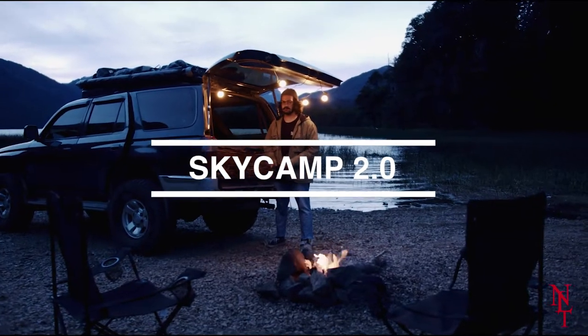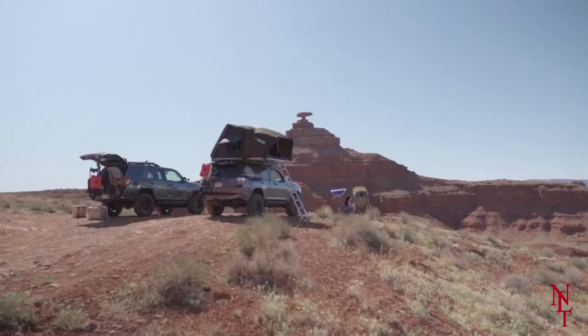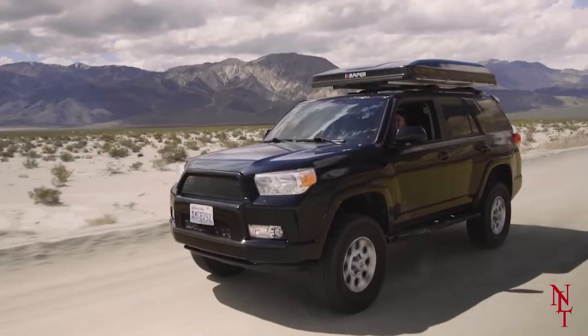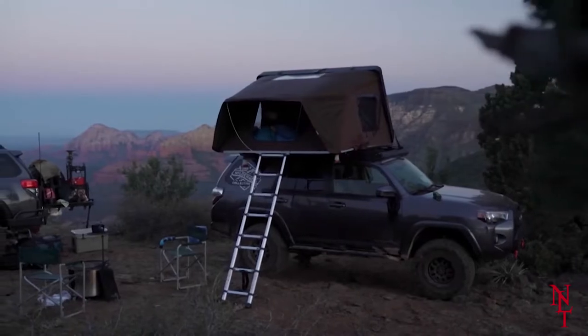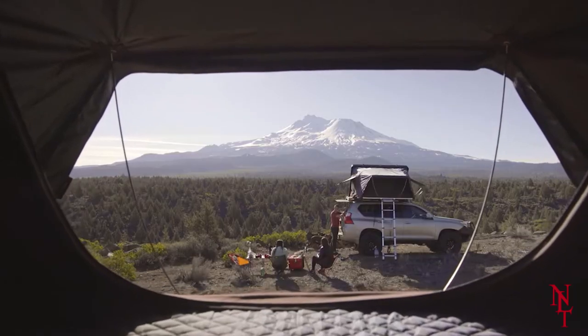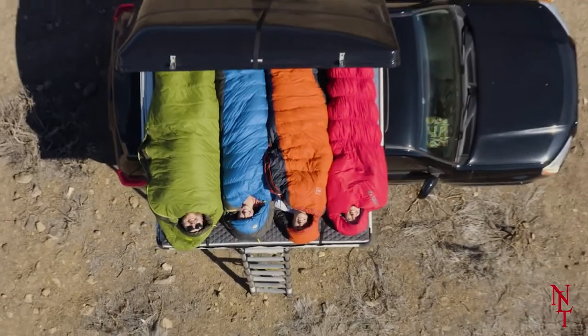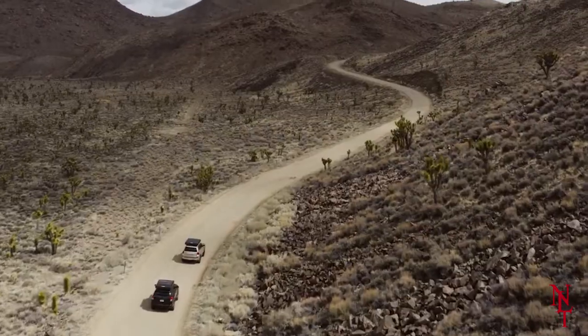Leaving your car alone for days on end while you sleep in the woods may be a worrying thought for some. And if you're one of those people, the Sky Camp 2.0 has you covered. This insanely awesome tent is designed to be set up on top of your car, so you'll be able to not only keep an eye on your vehicle during your camping trip, but also make a pit stop while on the road and spend the night sleeping under the stars. When you're done, simply pack it up and continue your journey.